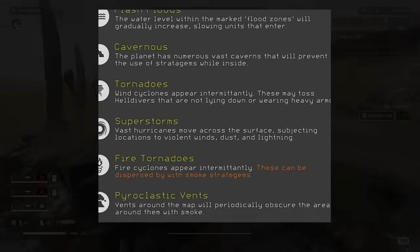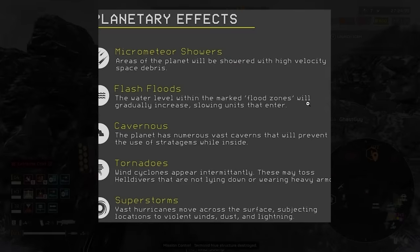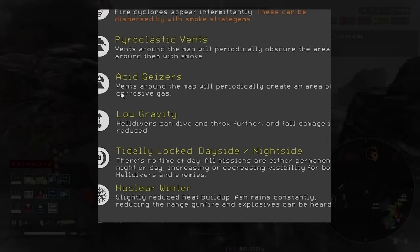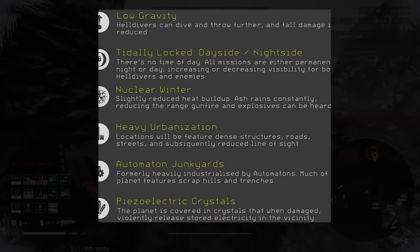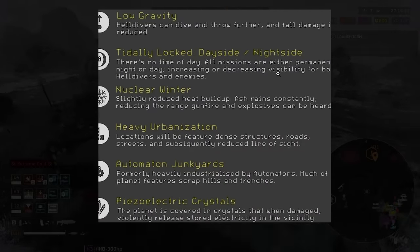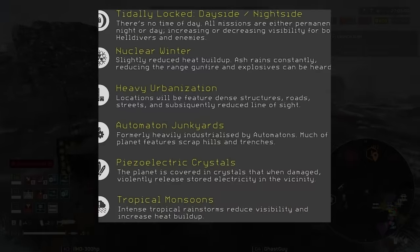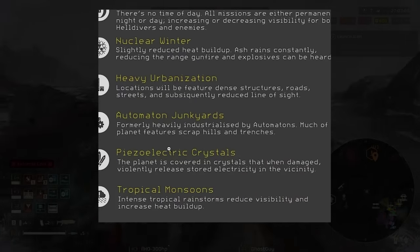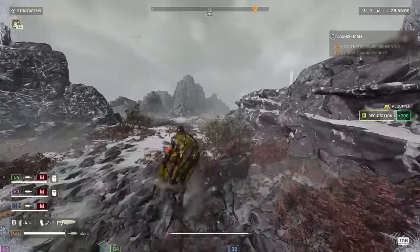The water level within marked flood zones will gradually increase, slowing units that enter. You've also got acid geysers — vents around the map will periodically create an area of corrosive gas. There's a tidally locked effect where there's no time of day and missions are either permanently night or day, affecting visibility for both Helldivers and enemies. And there are piezoelectric crystals — the planet is covered in crystals that when destroyed violently release stored energy in the vicinity, which would be like an electric biome.